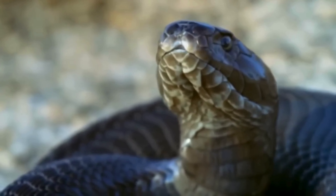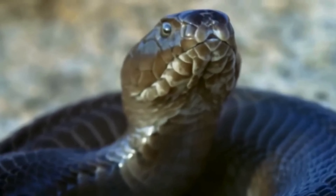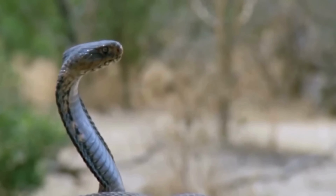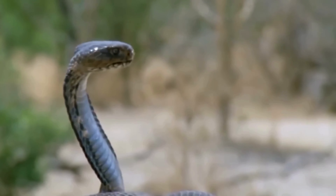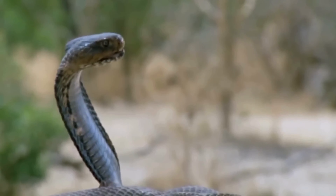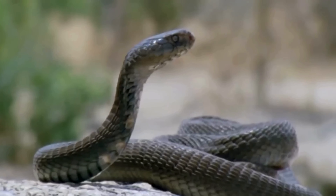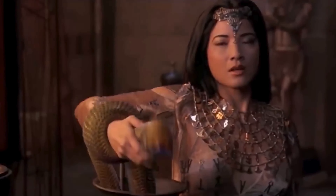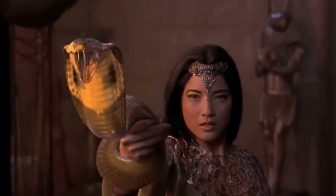When the spitting cobra detects an aggressor or perceives a threat, it raises part of its body, spreads its hood, and if the distance allows, spits venom directly at its opponent. The spitting range can reach up to 2 meters.